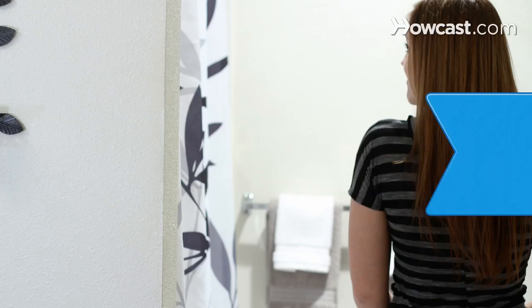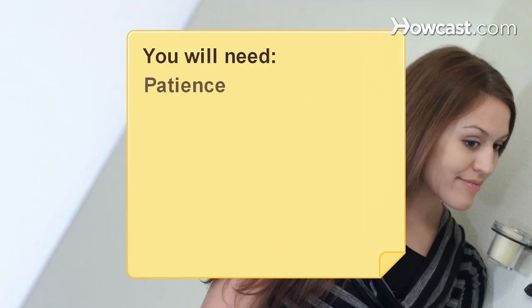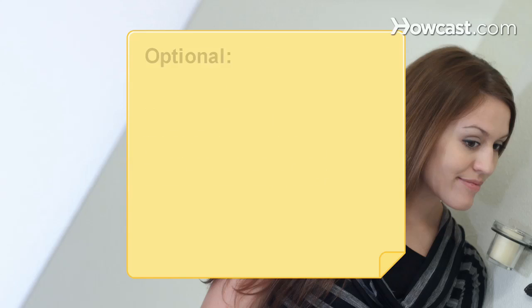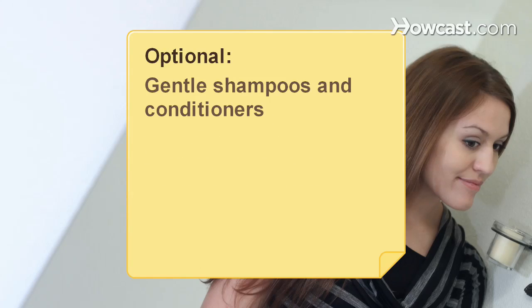How to Grow Out Your Hair. Treating your hair right is essential if you want to put length on your style quickly. You will need patience, regular trims, a well-balanced diet, and the desire for long hair, as well as gentle shampoos and conditioners.